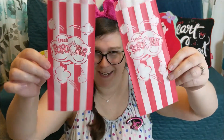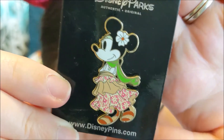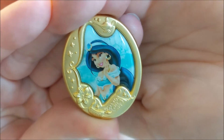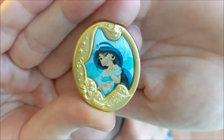Now to add some pins to our giveaway loop. I'll be placing two pins in these popcorn bags. The very first one you can have a chance to win is this very sweet Polynesian-inspired Minnie Mouse — she's just super cute. And the next pin we'll be putting into the giveaway is this Princess Jasmine pin. She is part of a series, so maybe you're already collecting this set or maybe you'd like to start it.